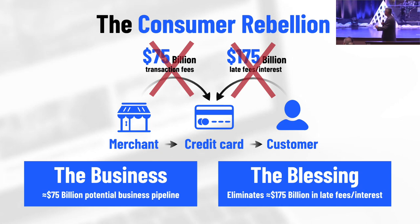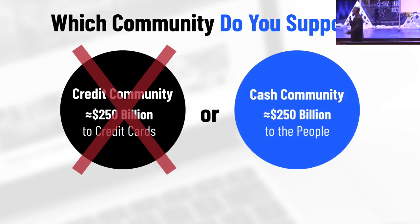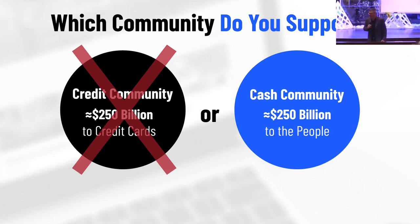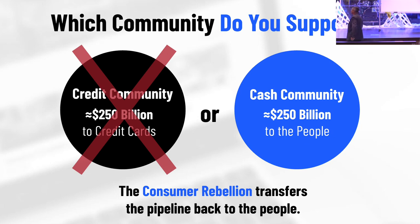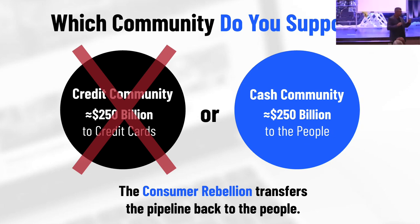And once I understood that, it really boils down to this question: do you want to be part of the credit community in which $250 billion of our neighbors' income flows to the credit cards? Or would you like to be part of the cash community — the Starfish community — and have that $250 billion go back to the people? Who needs it more? You think the bankers need some more? The Consumer Rebellion transfers the pipeline income back to the people.